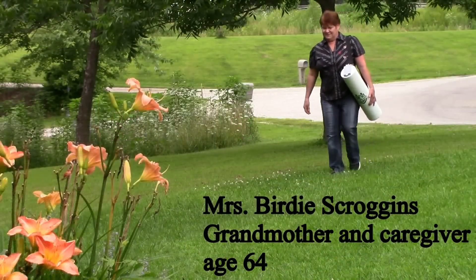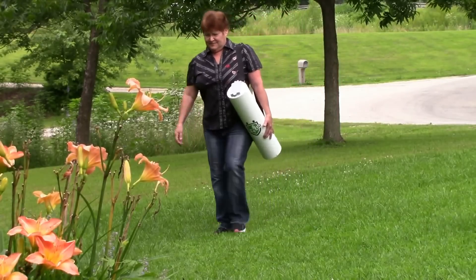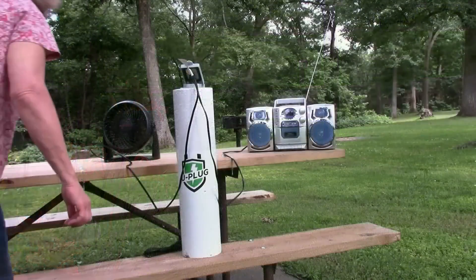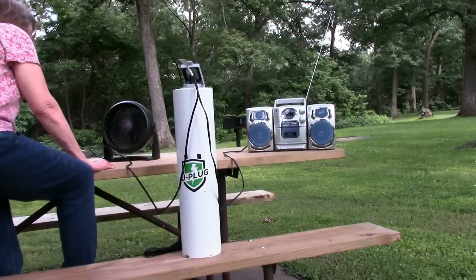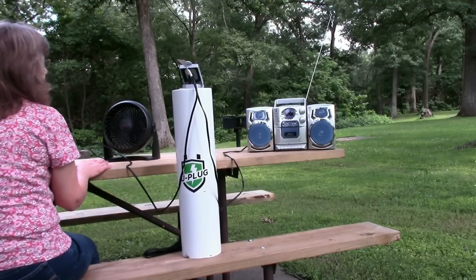The U-Plug Green is 24 inches tall, weighs only 20 pounds, and comes with a shoulder strap and convenient carrying handle on the bottom of the unit. You can be totally off the grid or at the park, and you will always have continuous power.